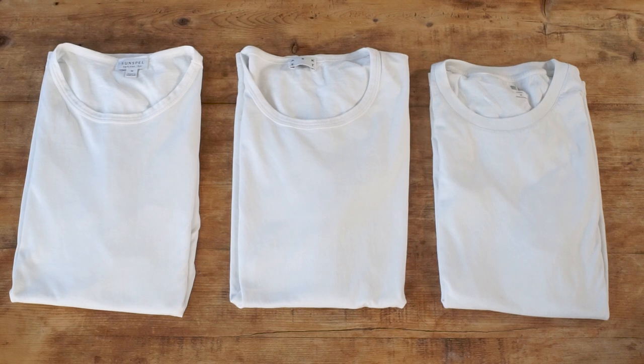Have you tried any of these t-shirts? Do you have any other recommendations for t-shirts we should try? Let us know below. You can find links to purchase all the tees mentioned in this video in the description. Check out our full written guide plus lots of other guides over on typicalcontents.com.